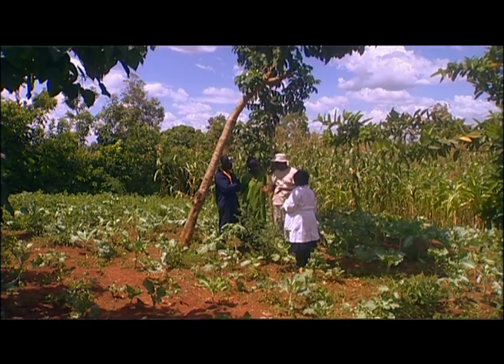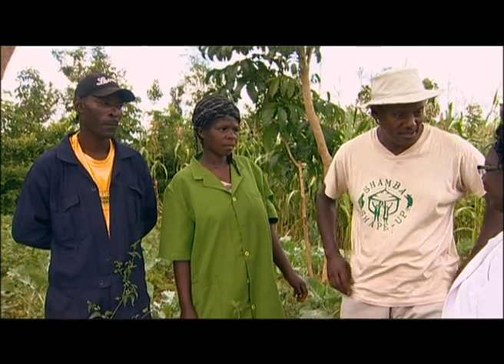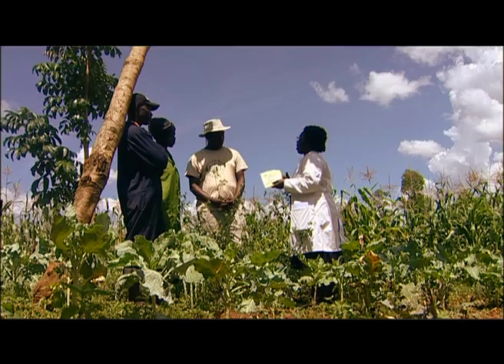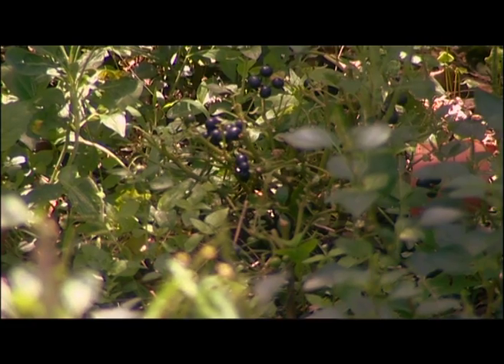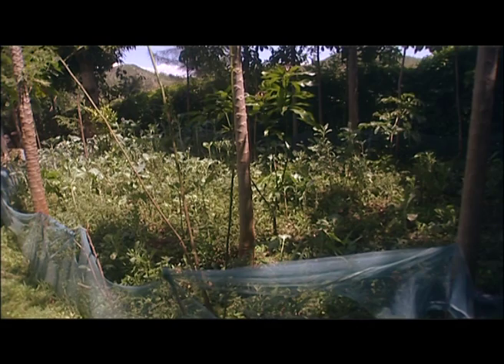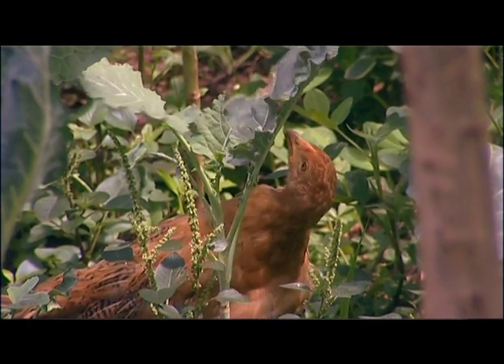Nassambu, having walked around the vegetable plot, what have you observed? My observation is that the vegetable plots are poorly managed. I have seen a mixture of crops — some black nightshade, cowpea, jute mallow, and amaranths, all mixed up in the kale.